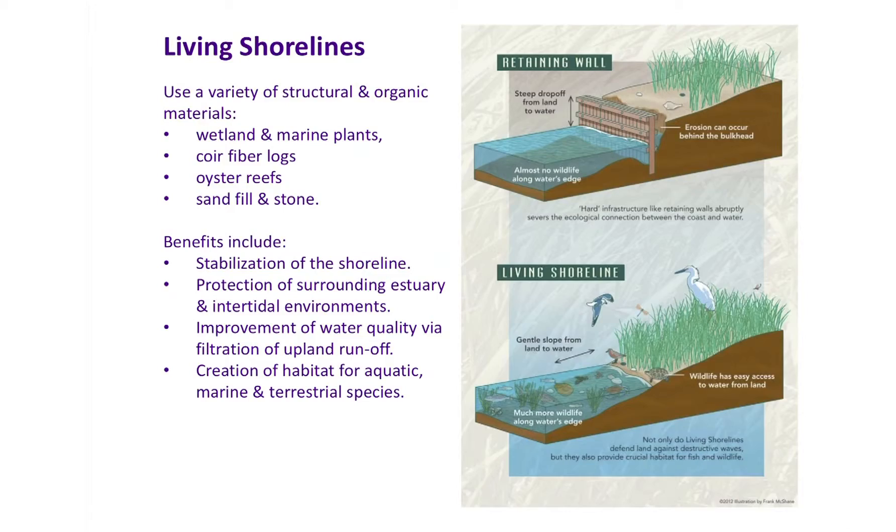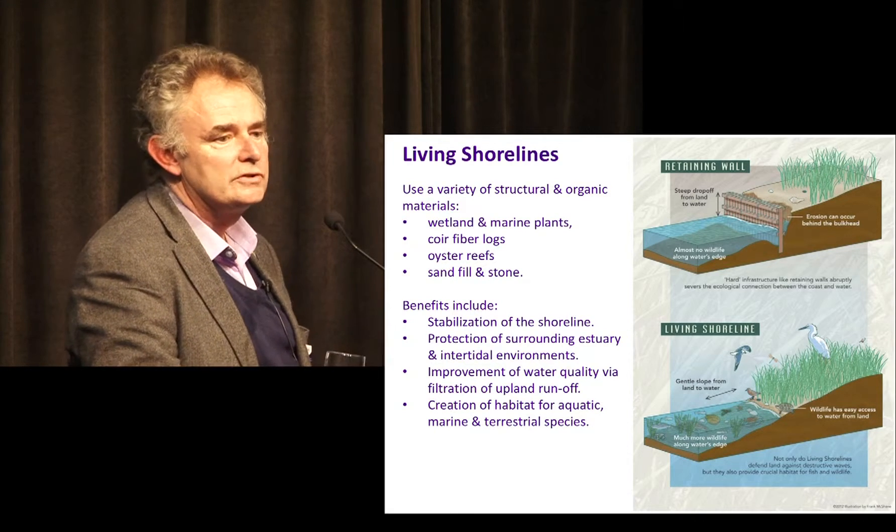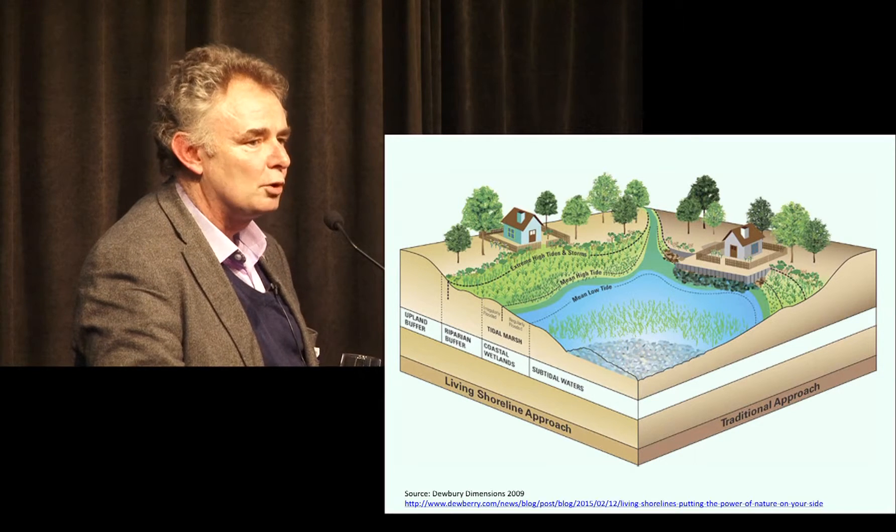Sand dunes themselves are natural buffers to sea level rise, if they're allowed to move and rebuild. We've lost those opportunities for most of the metro coast. A technique that is replacing engineering approaches in Europe, the United States, and on the east coast is called living shorelines. Instead of constructing a seawall or hard barrier — which gets eroded around, and every time you stop the seawall the erosion increases where you've stopped it — the living shorelines approach uses re-vegetation and natural materials to absorb the shock of waves and reduce erosion. That's something we're looking at exploring as well.